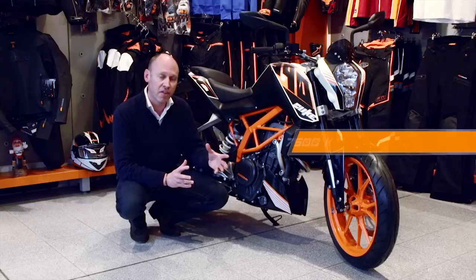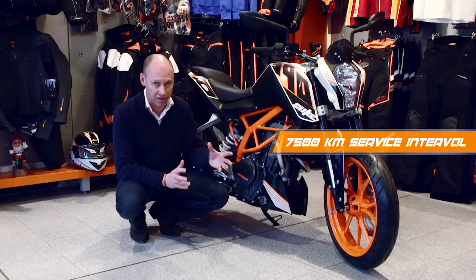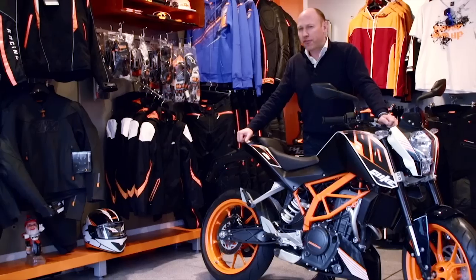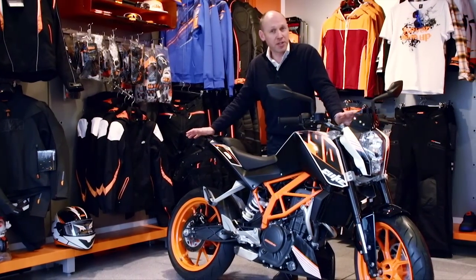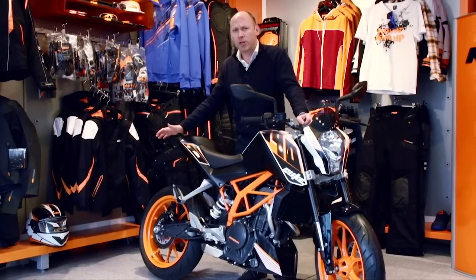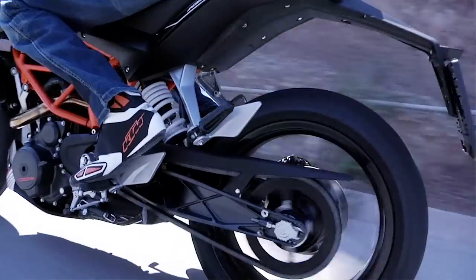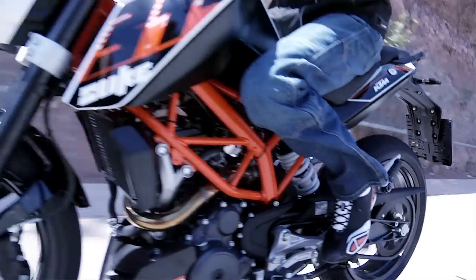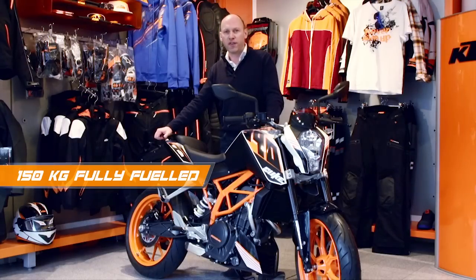With regards to service intervals, they are every 7,500 kilometres, which makes this motorcycle way ahead of its competitors. The frame is the same used in the smaller family of Dukes. The suspension has been upgraded to cope with the extra horsepower — WP suspension taken fresh from the Moto3 Grand Prix World Championship paddock. The centre of gravity has been lowered, aided by a new three-stage exhaust underslung underneath the engine.